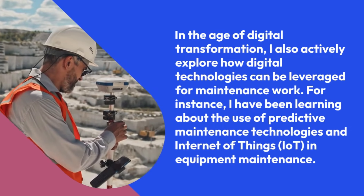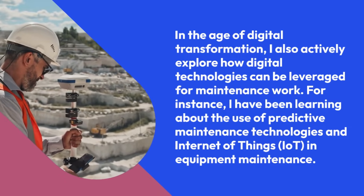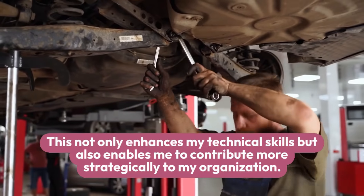For instance, I have been learning about the use of predictive maintenance technologies and the Internet of Things (IoT) in equipment maintenance. This not only enhances my technical skills but also enables me to contribute more strategically to my organization.